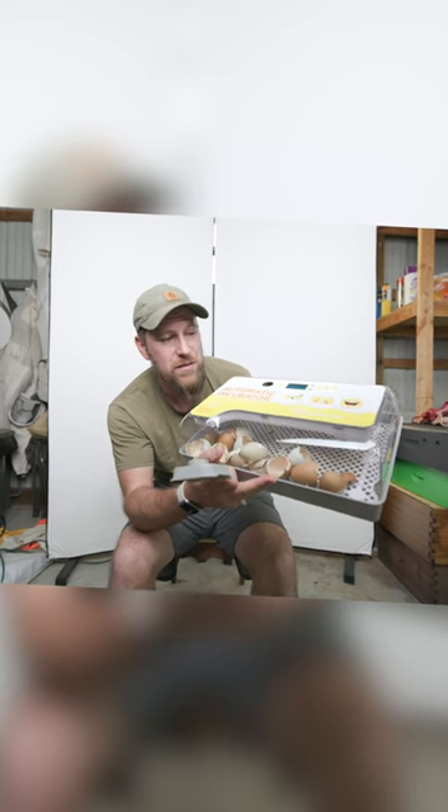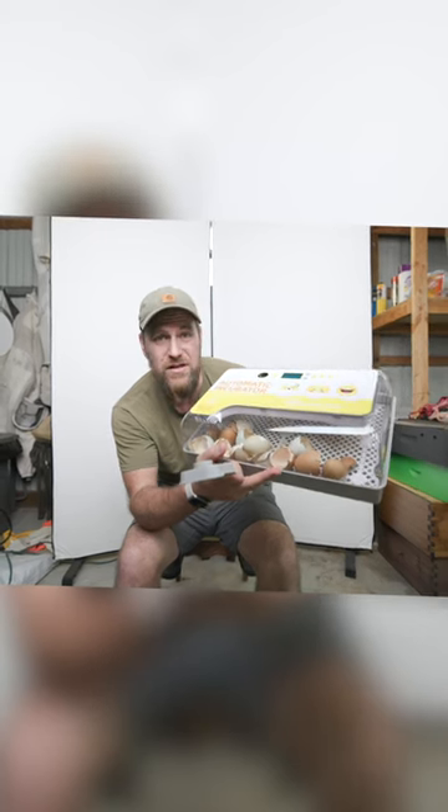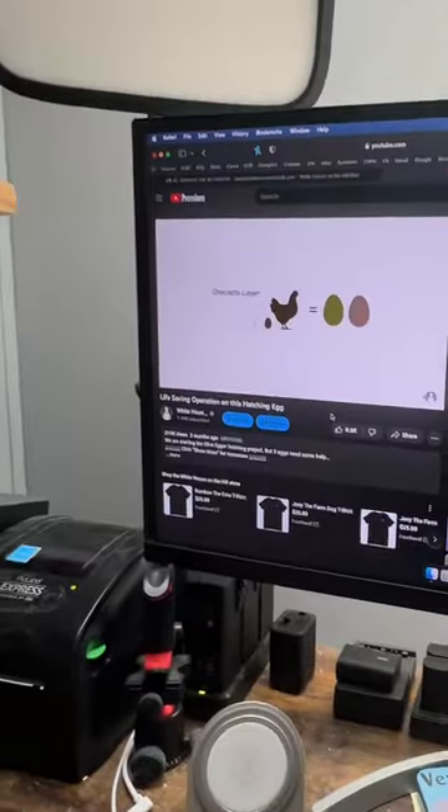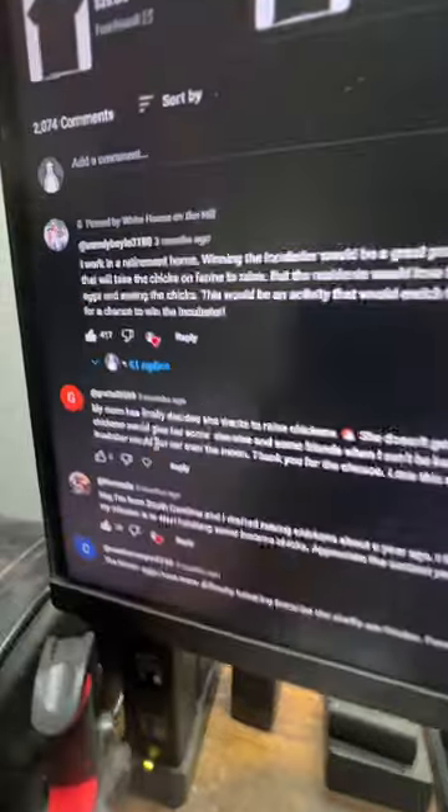So this is the sweetest story that you're going to hear today. Every time we do a hatching video and test out a new type of incubator, we usually give away that incubator at the end of the video. We've done this a dozen times now and given away probably 20 incubators. On this video where we hatched out all the bigger chicks about three months ago, there was a comment down here.